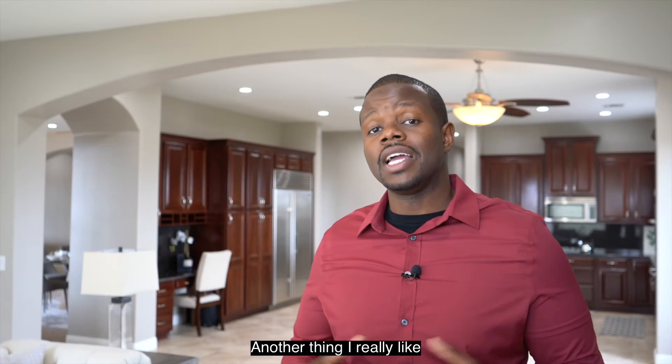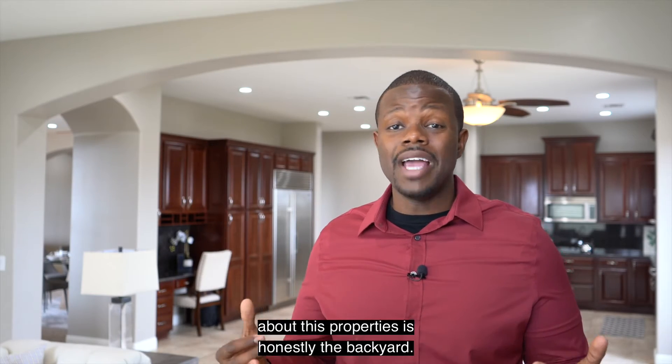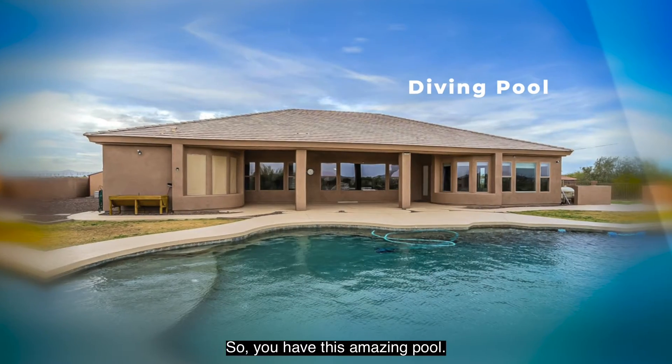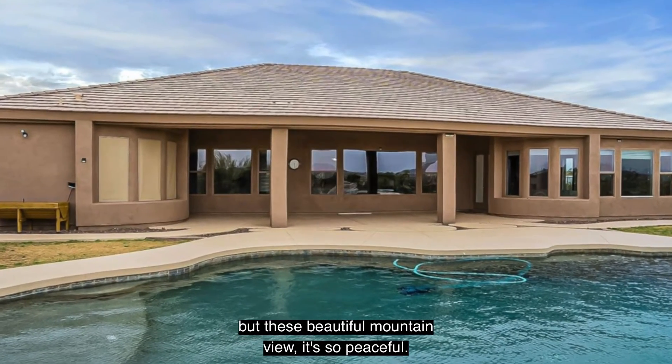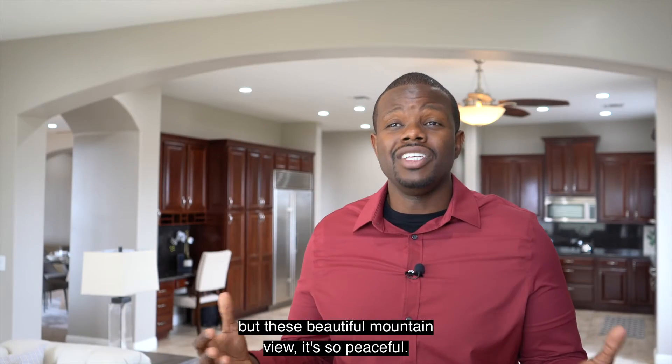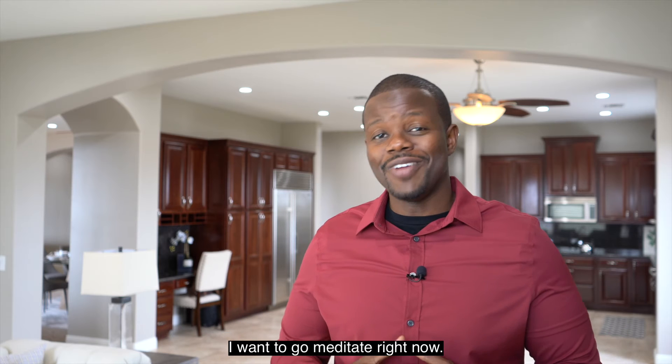Another thing I really like about this property is honestly the backyard. You have this amazing pool, so much privacy, no neighbors, and nothing but this beautiful mountain view. It's so peaceful — I want to go meditate right now.